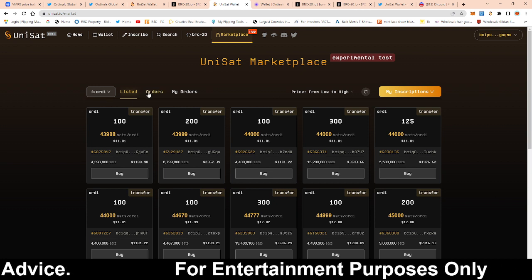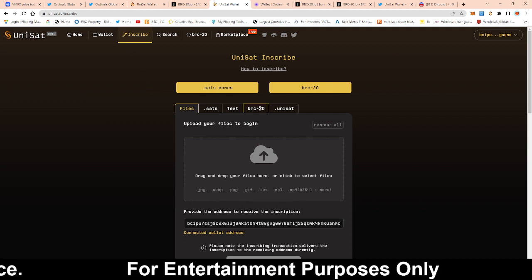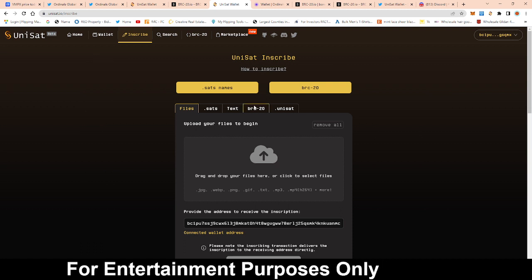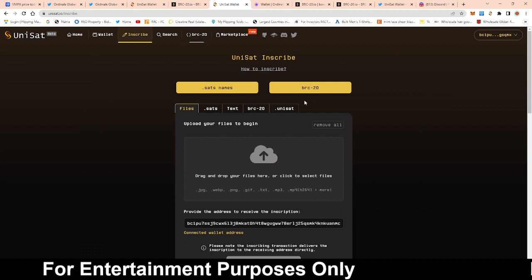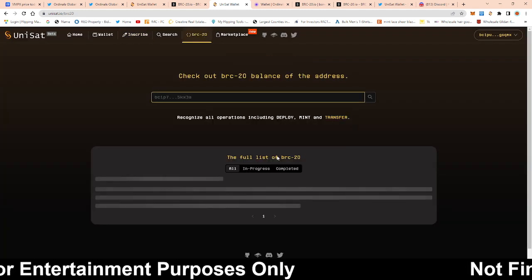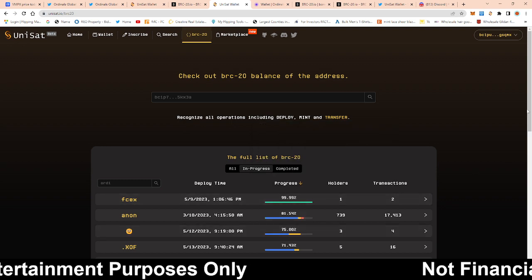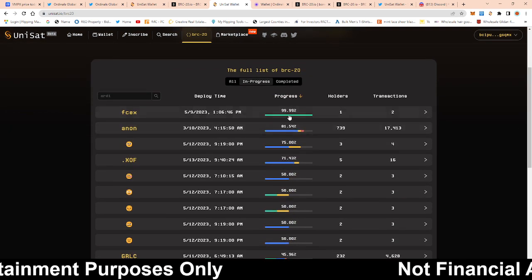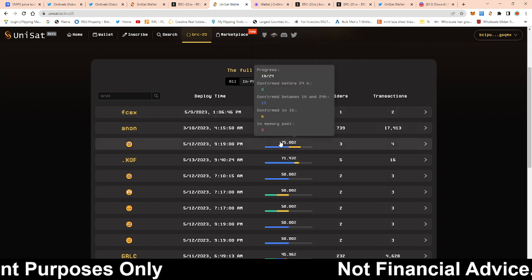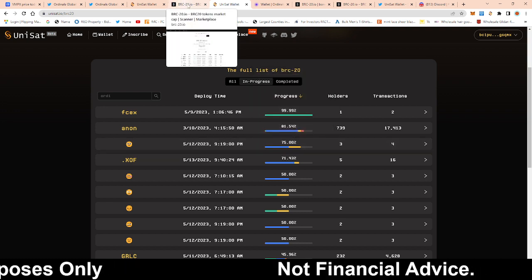Some people say whenever you're inscribing, try to pick the fastest gas option. Also, whenever you're looking at what's in progress, try to find one that is not almost finished — like, stay away from something that's at 99.99% minted, because you might not get your inscription in.